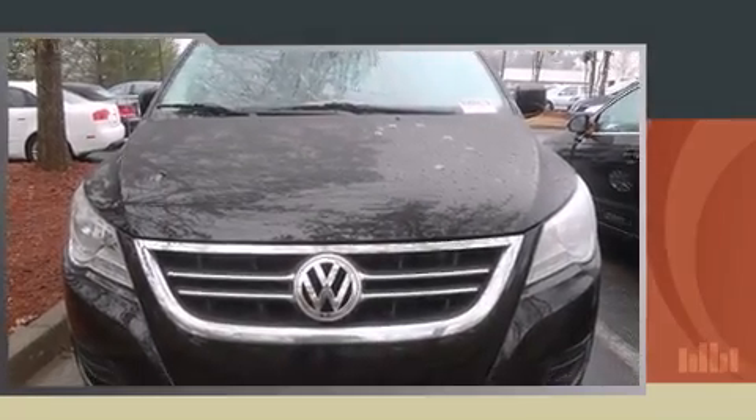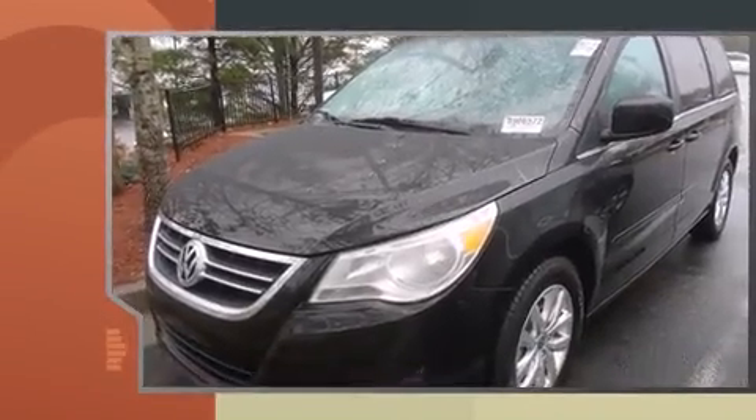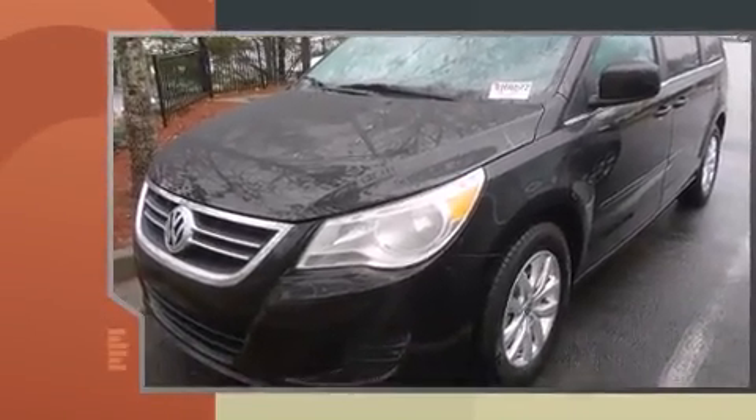Treat yourself to a test drive in the 2014 Volkswagen Rutan. It features an automatic transmission, front-wheel drive, and a refined six-cylinder engine.